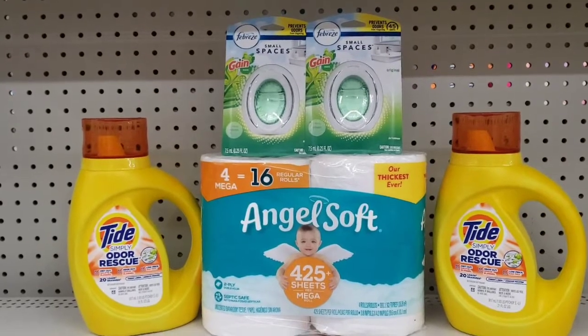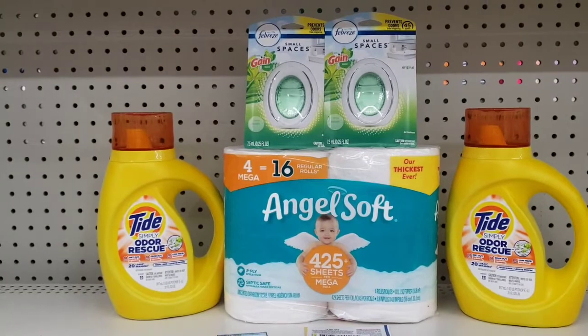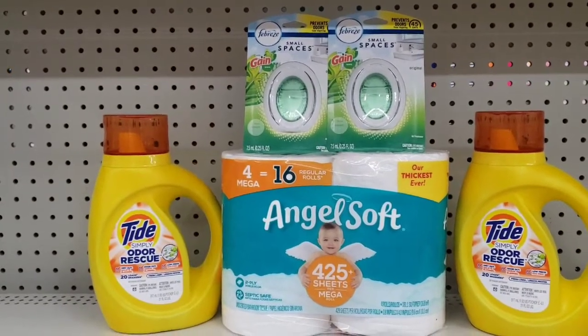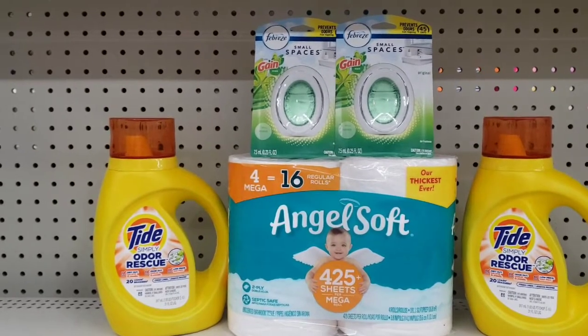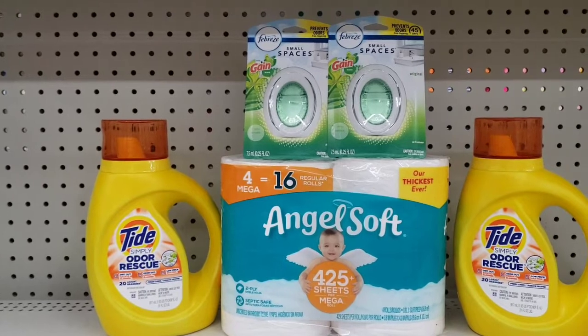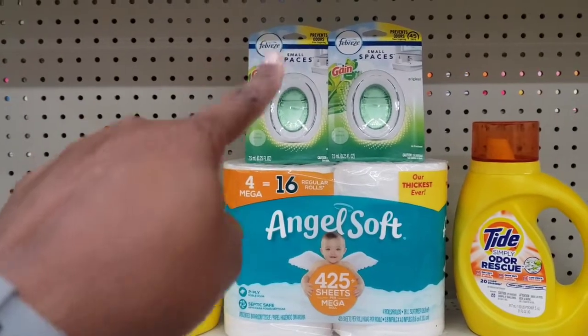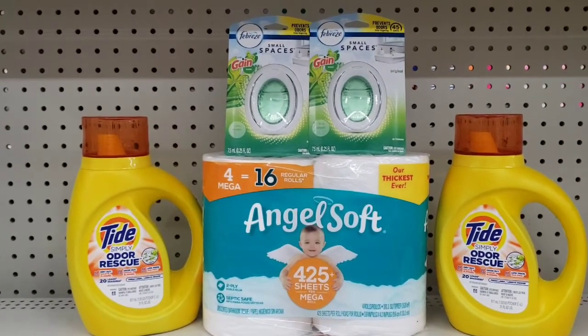So if you haven't used it, find them and make sure you use it before they expire on Saturday. My total before any coupons are applied is $16.40. After the $5.00, the $4.00 for the Tide, and the $3.00 for one of the small spaces, I should end up paying $4.40 before tax. So let's go check out.